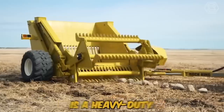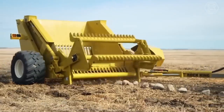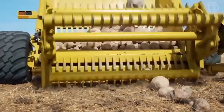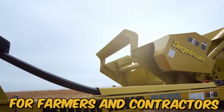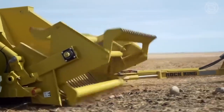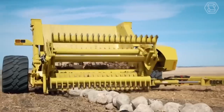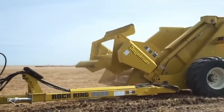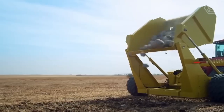The Thiegelman Rock King is a heavy-duty rock picker designed to make clearing rocks from fields an efficient and easy process. This machine is ideal for farmers and contractors looking to save time and money while maximizing productivity. It is equipped with a large, high-capacity hopper and features a hydraulically driven reel that rotates and collects rocks.